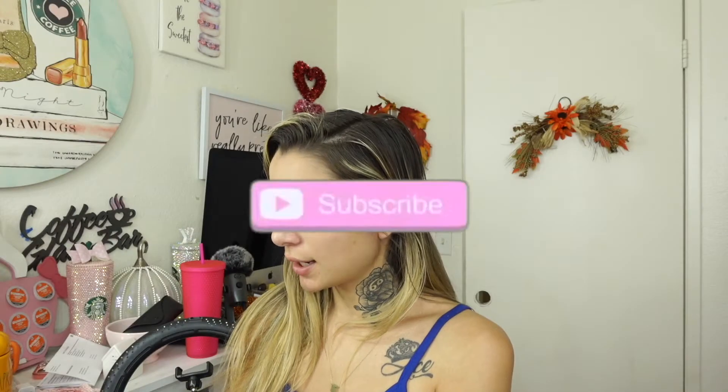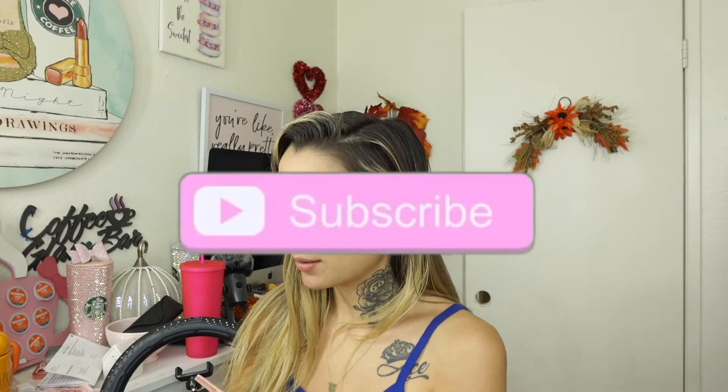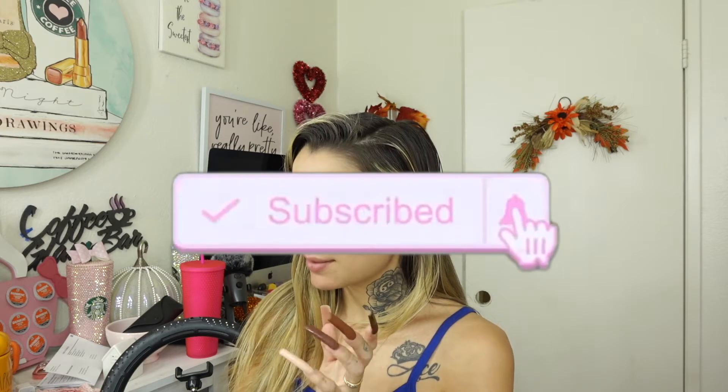I'm finally done editing my video and I'm currently uploading it, but I need to airdrop myself some screenshots I took so I can do a thumbnail. As I was editing, I got a package from Too Faced — I ordered these things the other day. Let's open this package and I can show you guys what I got.